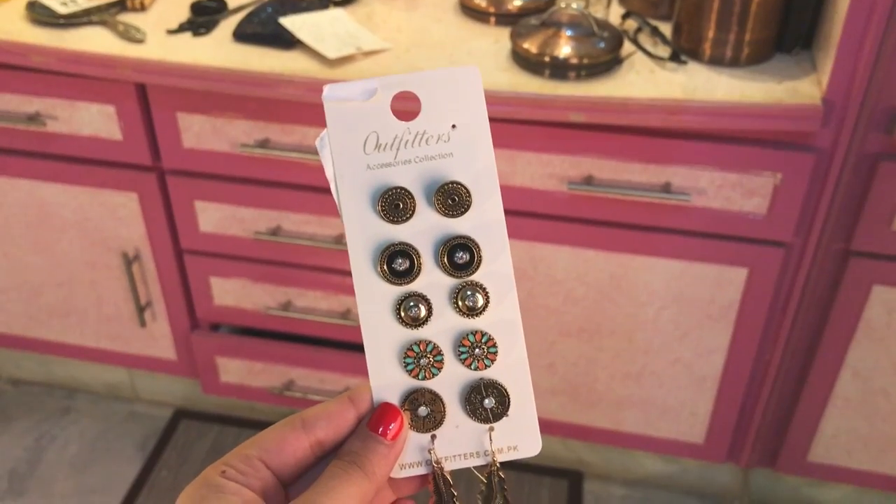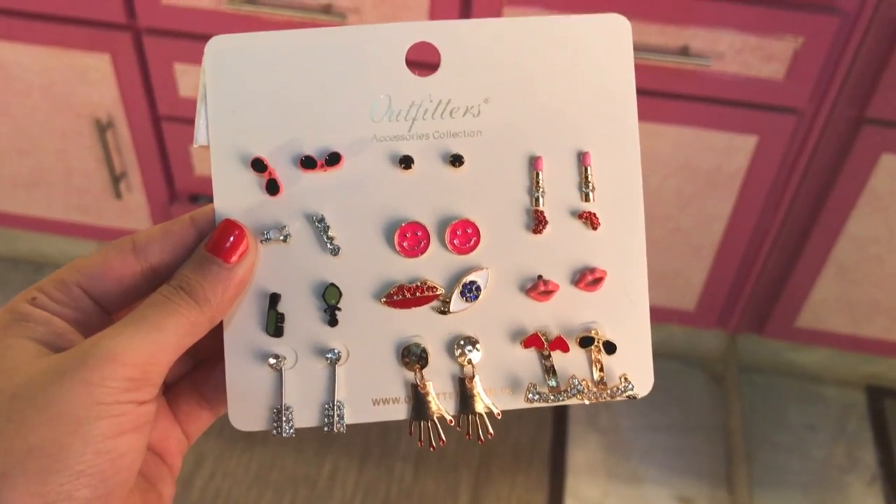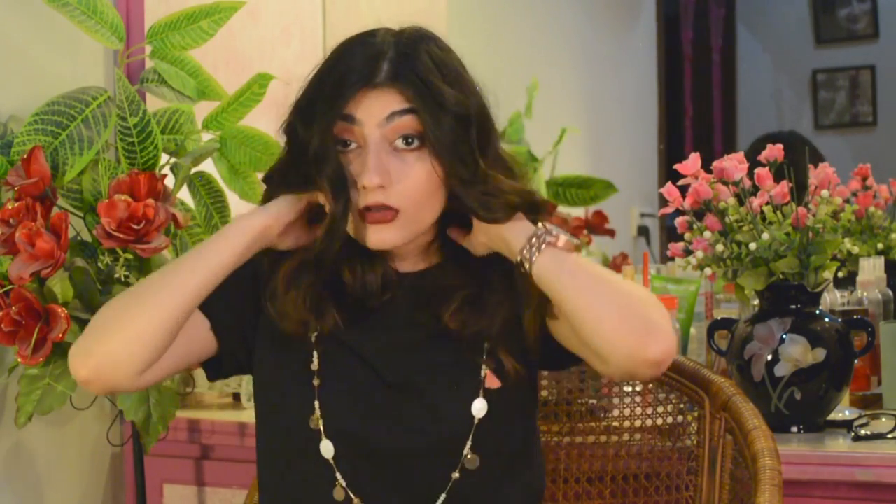I picked up some jewelry from Outfitters. The first set of earrings reminds me of Mughal architecture — very sophisticated. The other pair is more fun with hearts, smiley faces, and sunglasses. I also got this necklace which is so cool — I've already worn it out and I think it could look great with a plain t-shirt.